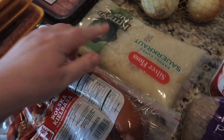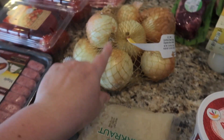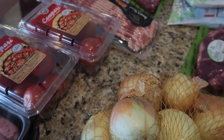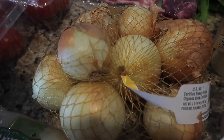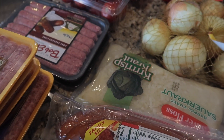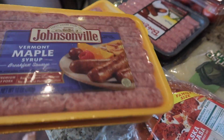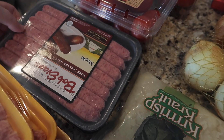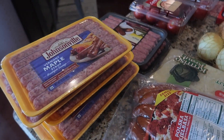I got some kielbasa with sauerkraut — I like to do this in the crock pot and cook it all day, it's easy and yummy and everybody likes it. I got a big thing of onion, which has been hard to find, and some tomatoes. I got some Boar's Head bacon and two things of Taylor pork roll. We like to have big breakfasts on the weekends. I got a bunch of sausage — we usually do two per meal, so I got two six-packs. We got both kinds so now we have a lot, but we'll just freeze them and use them as we need them.